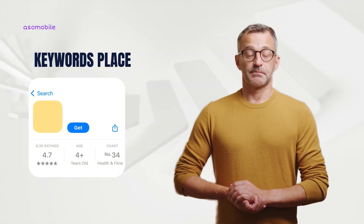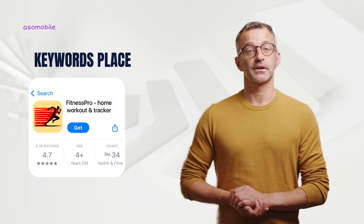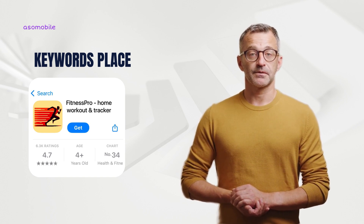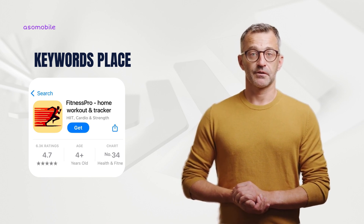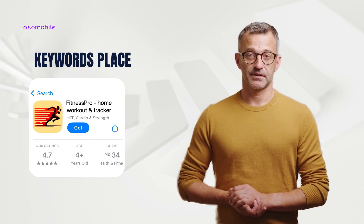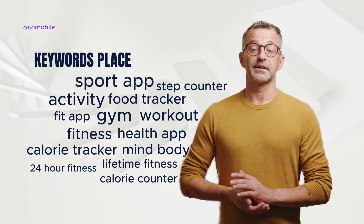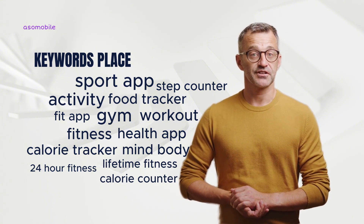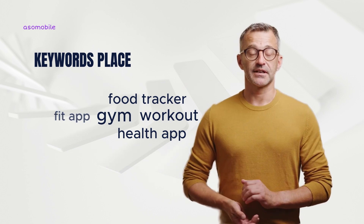Where should you place keywords? In the app title (30 characters max), start with the main keyword — for example, 'Fitness Pro: Home Workout & Tracker.' In the subtitle (30 characters max), use secondary keywords. For hidden keywords (100 characters max), Apple doesn't display these but uses them for search rankings, so make sure to include a mix of broad and niche keywords.